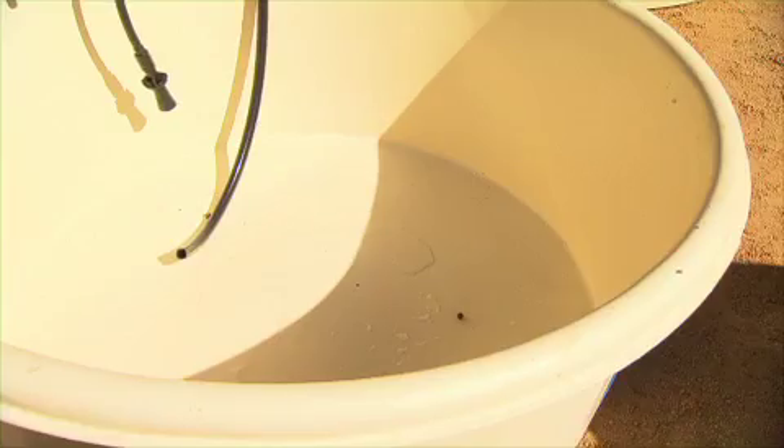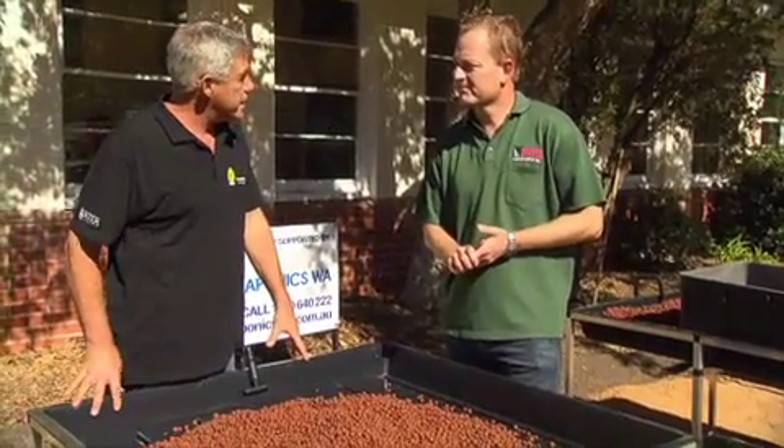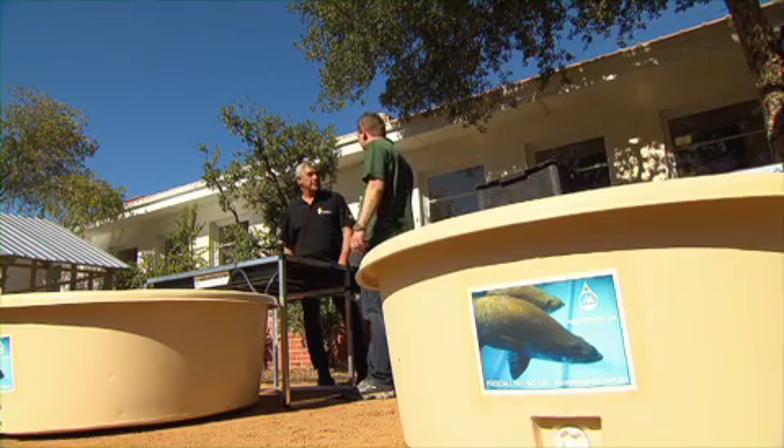And the water comes back clean off to the fish. Why do we tend to use round tanks in the system rather than square tanks? Well, we tend to use a round tank because the fish enjoy swimming in circles and they keep swirling all the muck into the centre and essentially towards the pump.